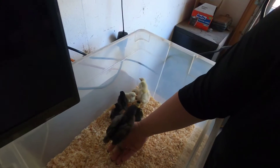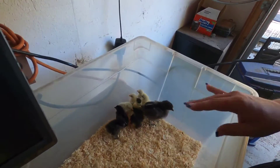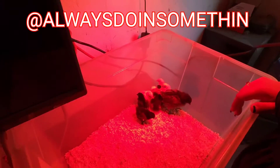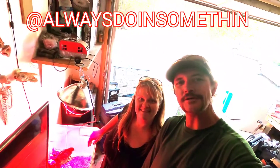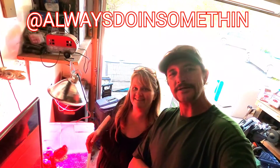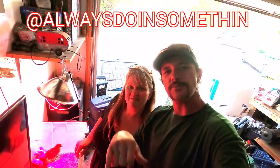Tons of fun going on. We've got to get them water and food and get their light back on, but we're really excited to see these guys grow up and to have ducks again. All right, till next time — see you later. Like and subscribe, and hit that post notification bell.